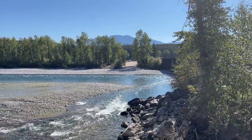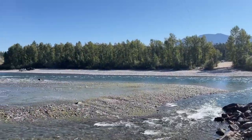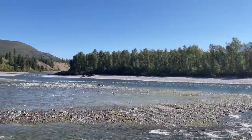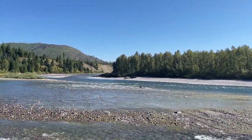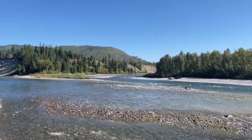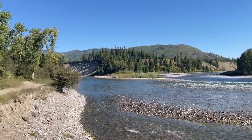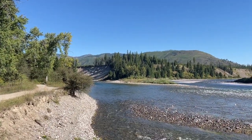Here we are just a couple of miles off the North Fork Road, and this is the confluence of the Middle Fork and the North Fork River. You can see across the way people are landing their raft — that's where the Middle Fork comes out — and to the left, that is the North Fork, and we'll be heading that direction.